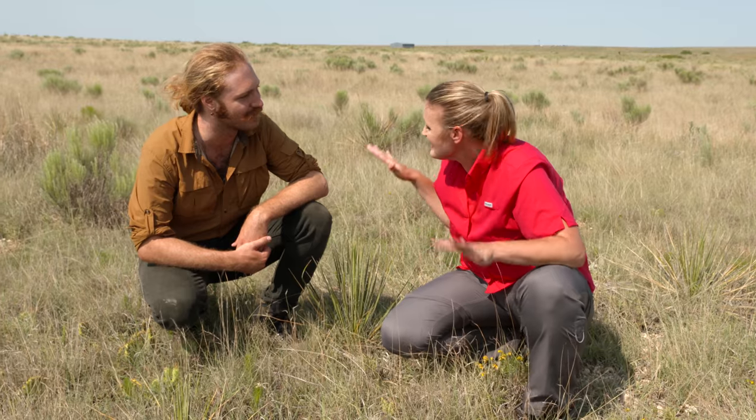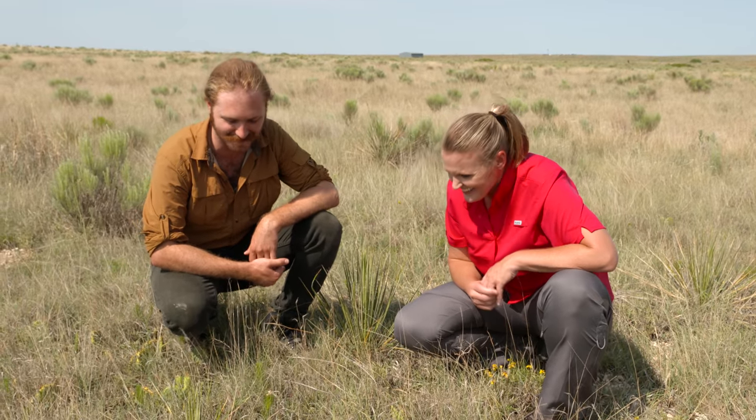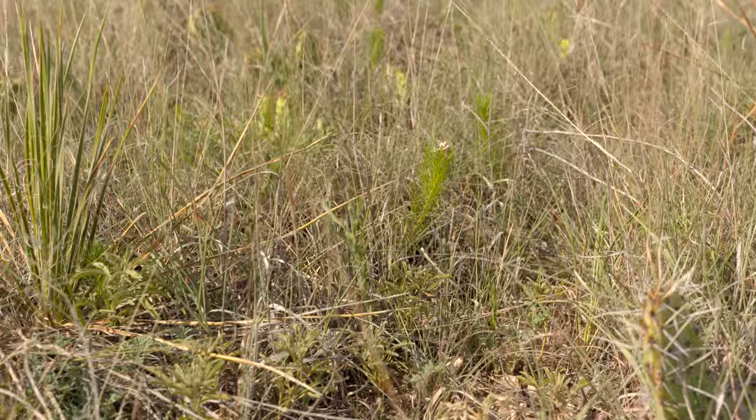I have noticed that the plants seem to be a little bit shorter out here. The wind keeps them down. So you've got another milkweed?